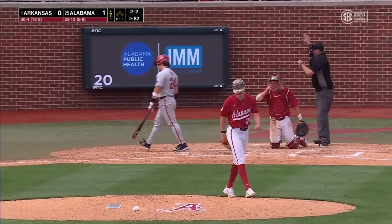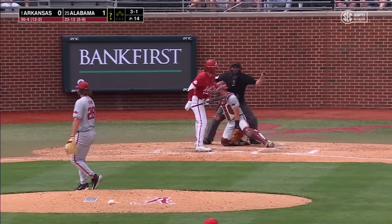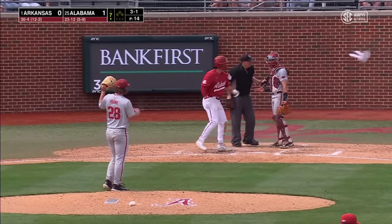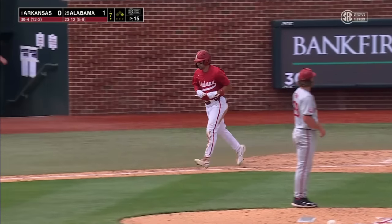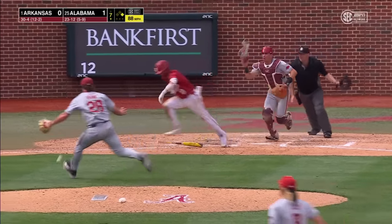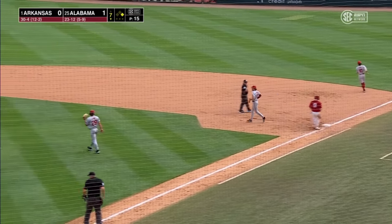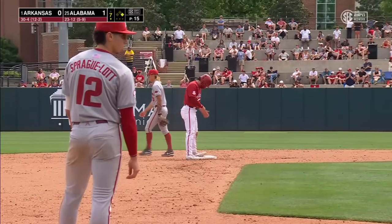Foul tip, strike three. Zane Adams racks up his fourth strikeout. Three base runners start the seventh inning for Alabama — the bottom half of the order. Do you lay one down or let him hit? Squares away and lays down the bunt. Frank will get the out at first with Sleight taking second base. Good sacrifice bunt by Mac Cassetti.